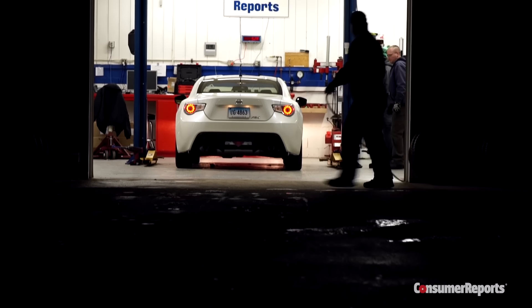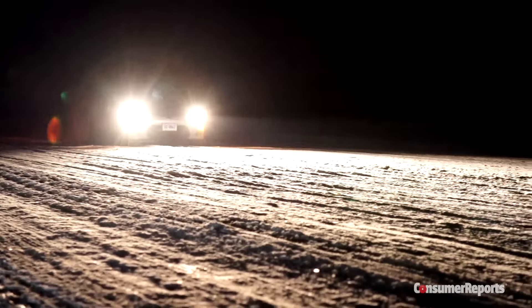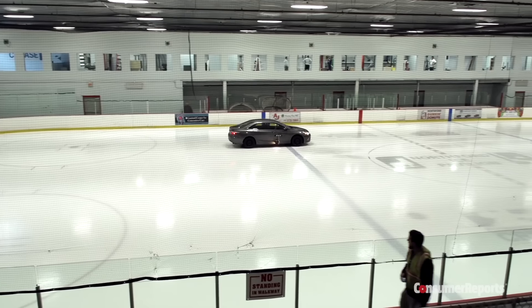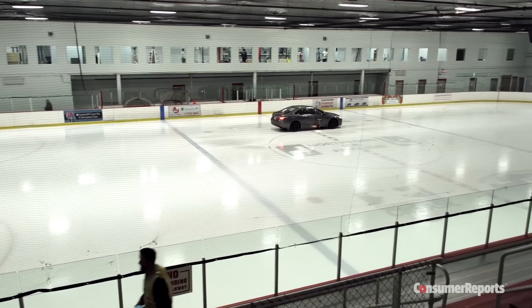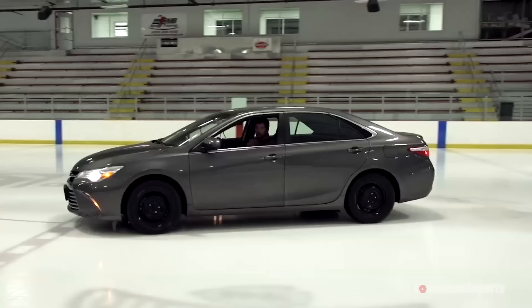We tested the Nokian WRG3 and the Toyo Celsius at night so the sun wouldn't affect road conditions during snow traction tests. And we go a step further, driving the tires on a skating rink to see how they perform on ice. A skating rink? Who does that? We do.